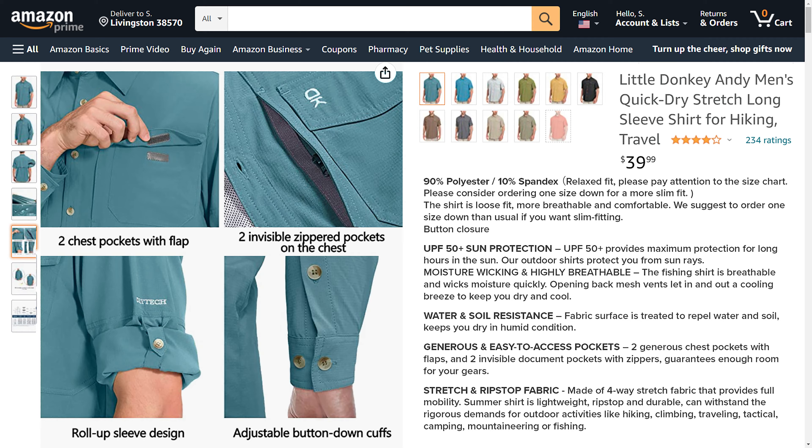First impressions: I ordered this from Amazon, it was $39.99, and it has 233 ratings averaging four stars, which gave me a little confidence to try it out. The shirt is a little more than I wanted to spend, although $39.99 is not bad. When I received it and opened it out of the package, I thought there were two shirts in there — it is so thick.